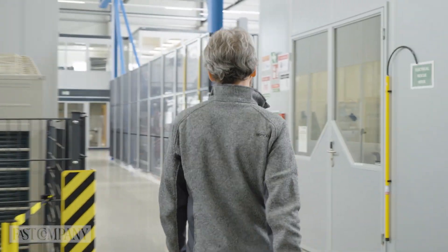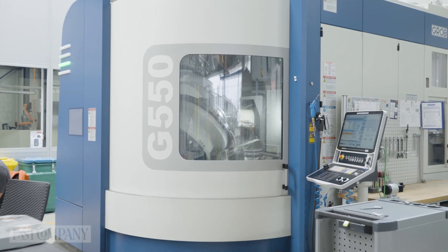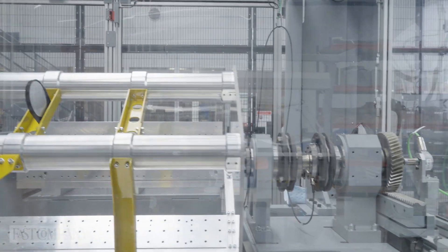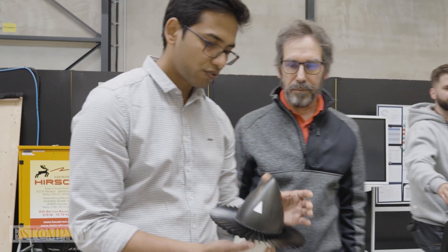We have a full machine shop in-house to produce metallic parts. But before we commit to metal, we have a number of 3D printers to print parts in plastic so that we can get a hands-on view — it just makes the process so much faster.